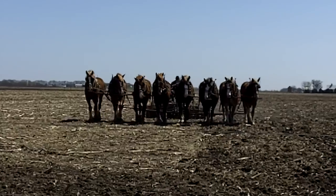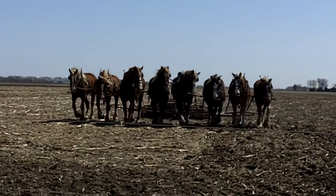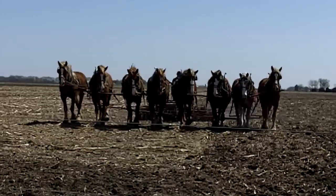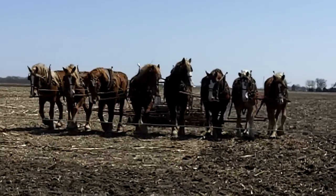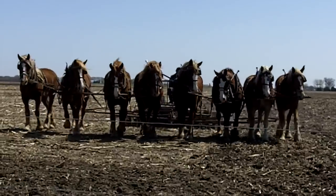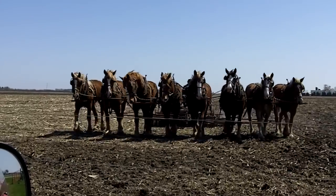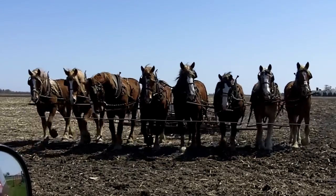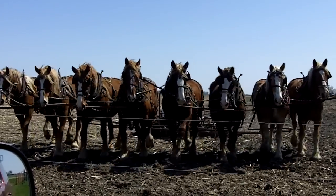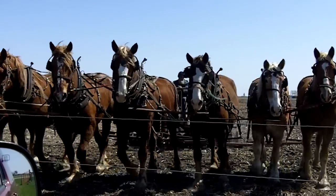It's springtime here in Amish country in central Illinois. After spending the winter in Florida, I'm back for the summer in Arthur, Illinois. And I was driving around yesterday and found this hitch — 8 Belgian horses pulling a 9 foot wide disc.